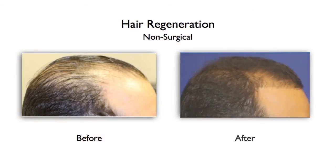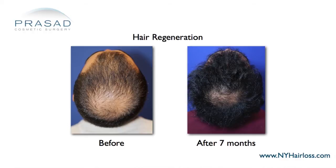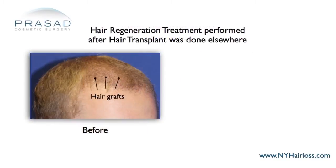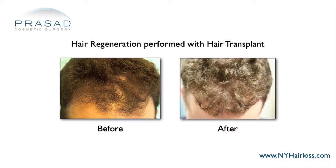In our practice, we've changed the conversation about hair loss by changing when we recommend hair transplant surgery. We first treat many of our patients with an advanced wound healing technology we've developed called Hair Regeneration, which stops and reverses hair thinning, typically restoring more volume and coverage than a hair transplant without surgery. If the patient desires a hair transplant in areas where they don't have any salvageable hair, we discuss the benefits of strip surgery and FUE surgery and optimize their surgical results with the same wound healing technology we use for Hair Regeneration.